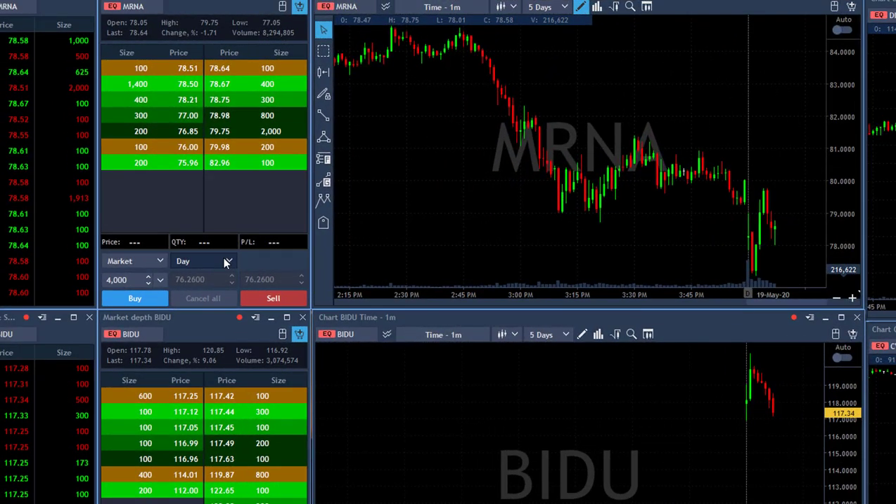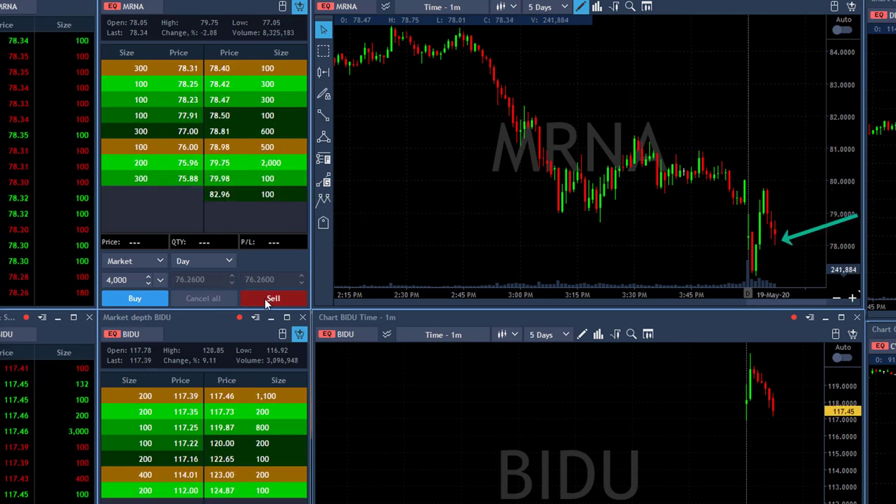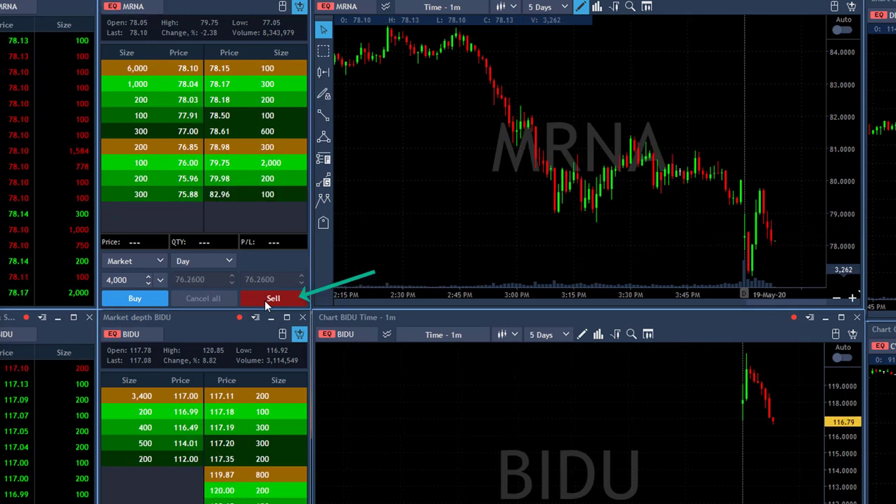Back to MRNA. MRNA did move up in the direction of closing the gap, and that's fine, because usually when the stock is moving up and closing the gap, at the point of resistance it should come back down. It almost closed the gap and I'm about to short it, because right now it's coming back down and I expect it to continue coming down.